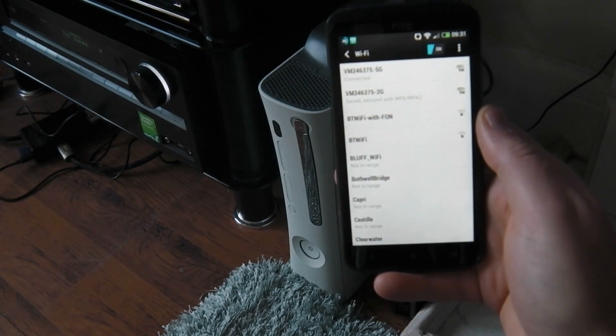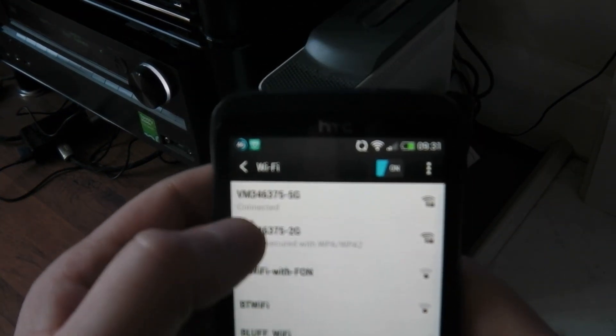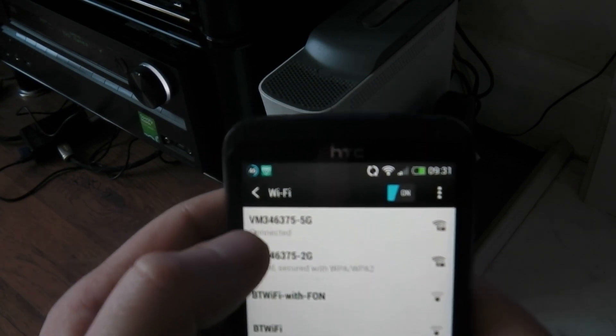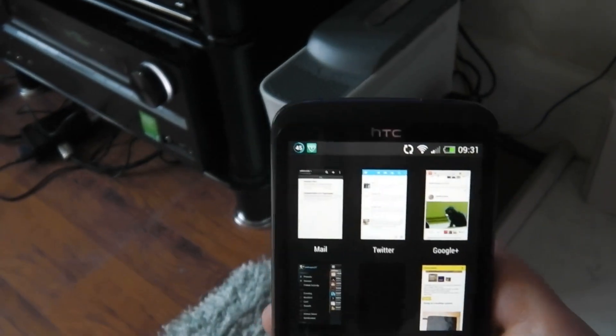So, HTC-1X. As you can see, there's two networks because it's 2G and 5G. I'm currently connected to the 5G. No problems with the connection at all — it makes that connection. However,